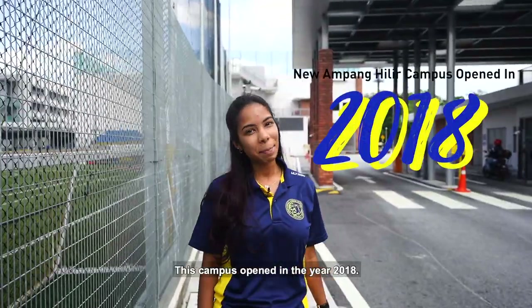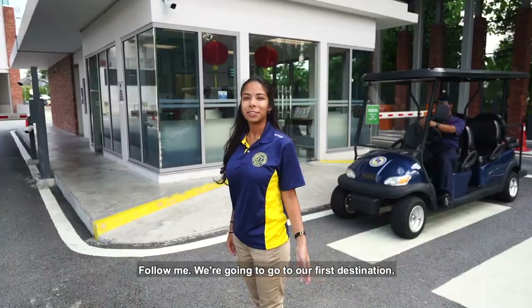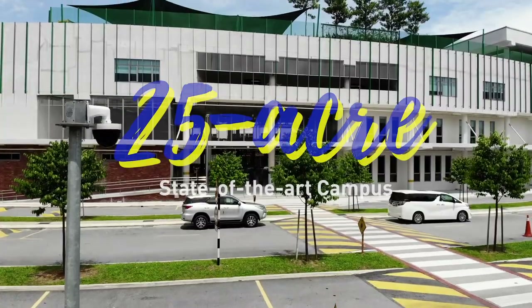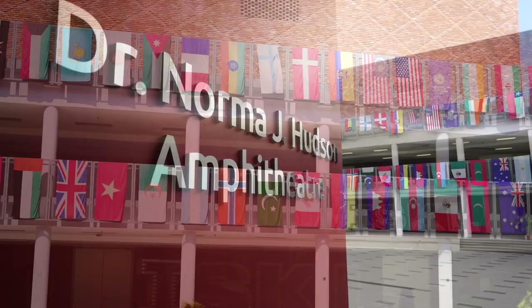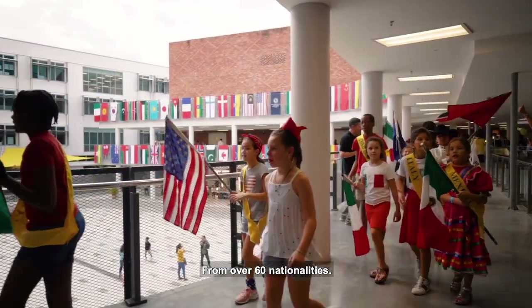This campus opened in the year 2018 and there are some amazing facilities that we'd like to show you today. ISKL has students from all over the world, from 60 over nationalities.